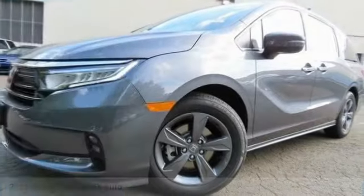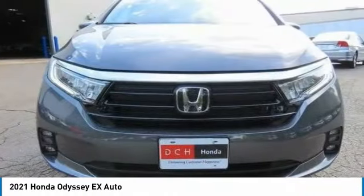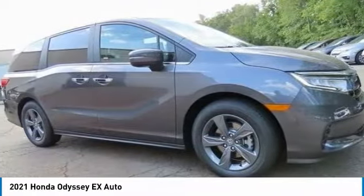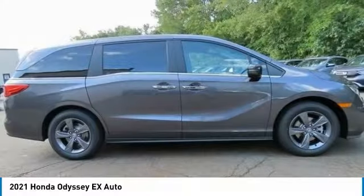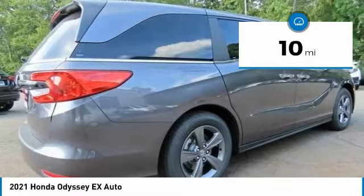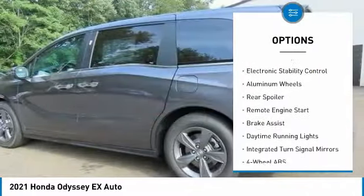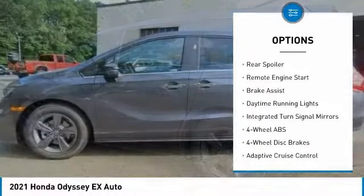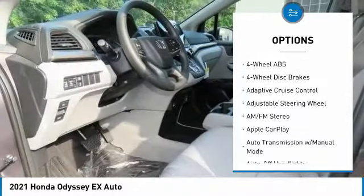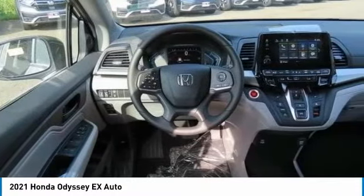The 2021 Honda Odyssey is a showcase of distinguished style, captivating technology, and advanced safety features — a must for all families. This vehicle has less than 100 miles. Some of its great options include tire pressure monitoring system, heated mirrors, electronic stability control, aluminum wheels, rear spoiler, remote engine start, brake assist, and daytime running lights.